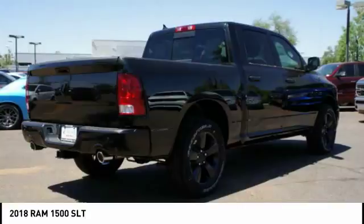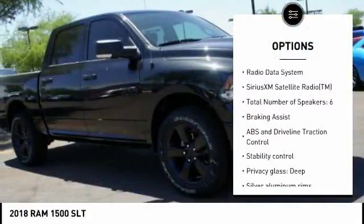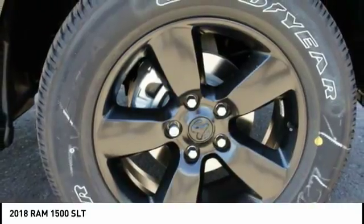Here are some of this vehicle's great options: stability control, driver airbag, Bluetooth, passenger airbag, cruise control, compass, trip computer, power windows, remote power door locks, and air conditioning.